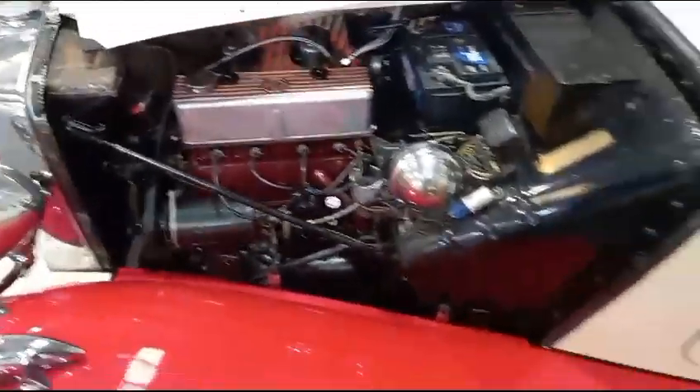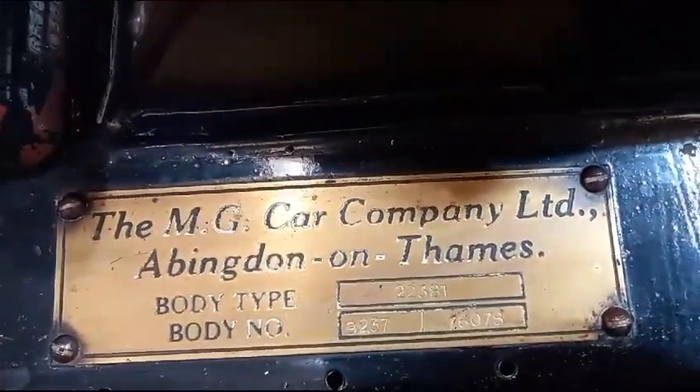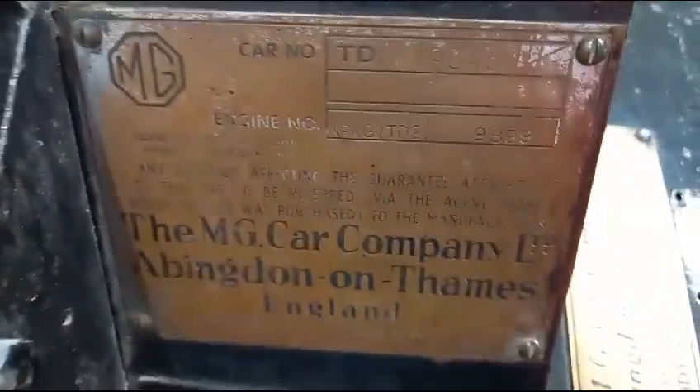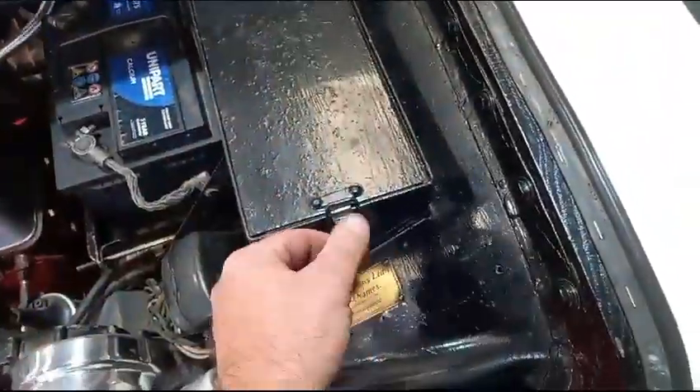XPAG engine, which are good — sweet little motor. Hopefully someone's taken some photographs of the two plates for you; if not, there's one and there's the other — obviously you can pause the video and take the information off. Little toolbox, oh a nice little tool kit in there as well by the looks of things — we'll shut that up and leave that in there.